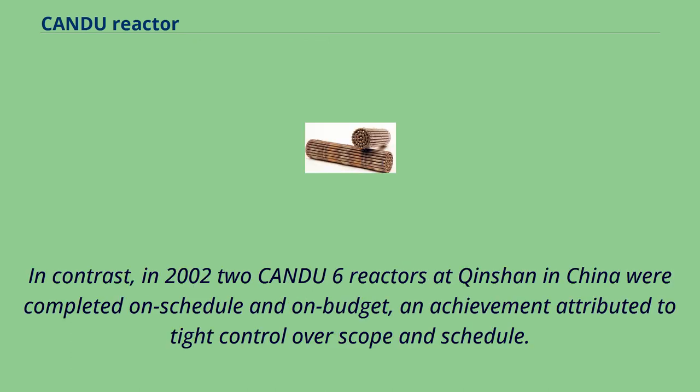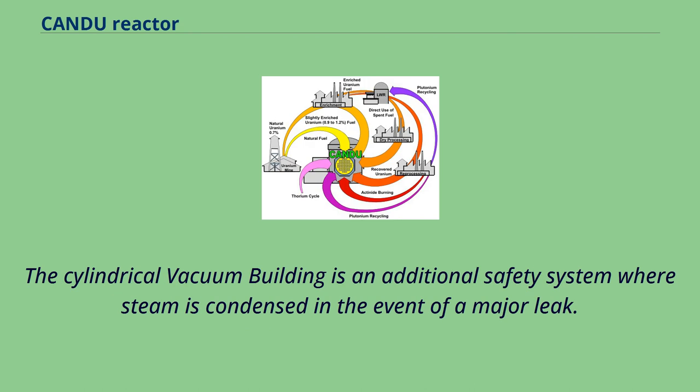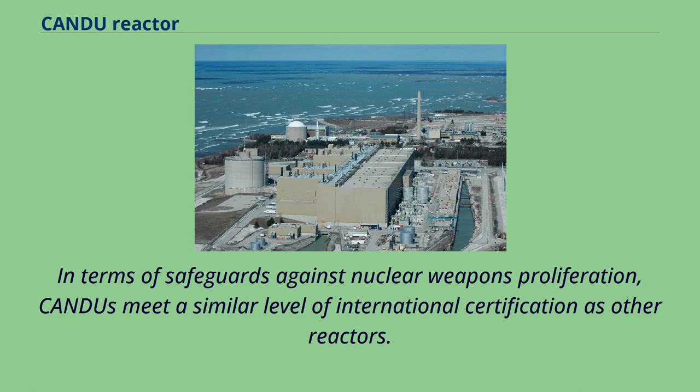In contrast, in 2002, two CANDU-6 reactors at Quanshan in China were completed on schedule and on budget, an achievement attributed to tight control over scope and schedule. Pickering Nuclear Generating Station consists of six operating and two shut-down CANDU reactors housed in domed containment buildings. The cylindrical vacuum building is an additional safety system where steam is condensed in the event of a major leak. In terms of safeguards against nuclear weapons proliferation, CANDUs meet a similar level of international certification as other reactors.